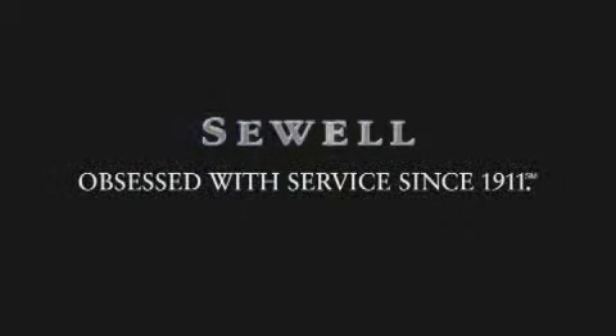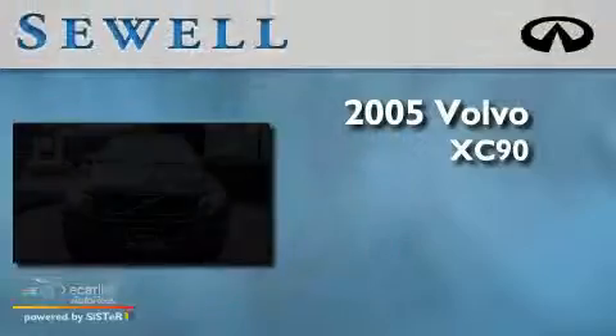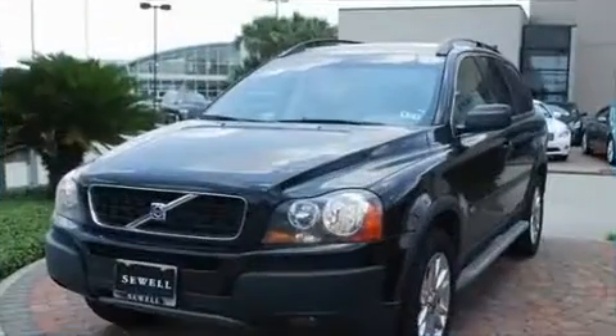Sewell, obsessed with service since 1911. This is a 2005 Volvo XC90. It features a 2.9 liter 6-cylinder engine, an automatic transmission, and all-wheel drive.